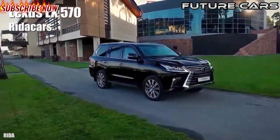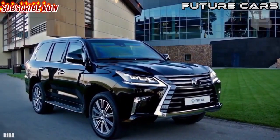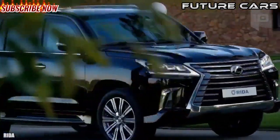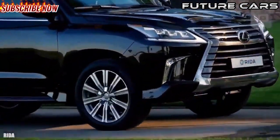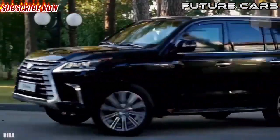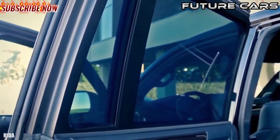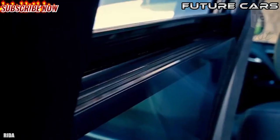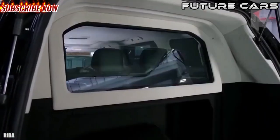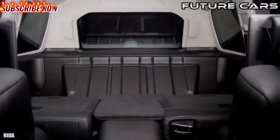Number 5: Lexus LX 570. It is the largest SUV of the Lexus company and has been manufactured in Japan since 1995. This model has been armored by the specialist company Rita Cars. It measures 16.4 feet or 5 meters in length and weighs 2.6 tons excluding the armor. It has a motor with 360 horsepower and can reach a speed of 136 miles or 220 kilometers per hour.